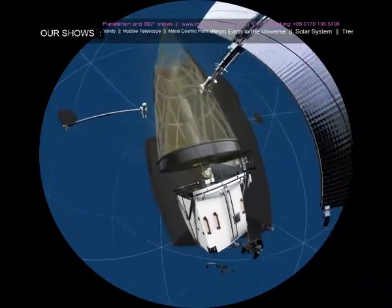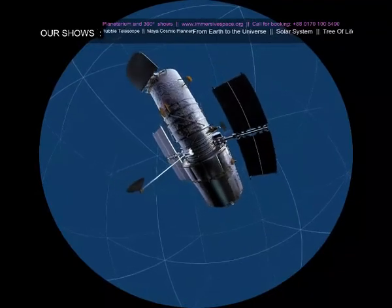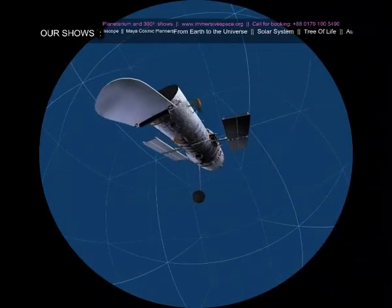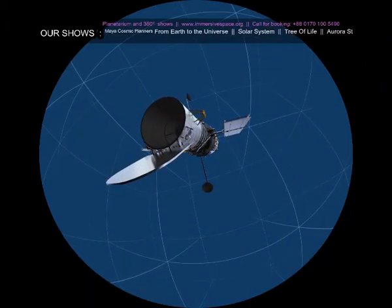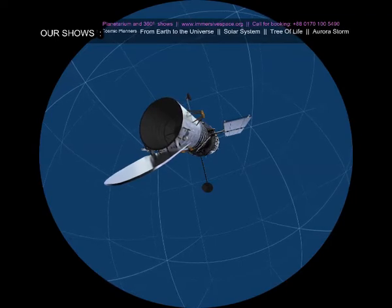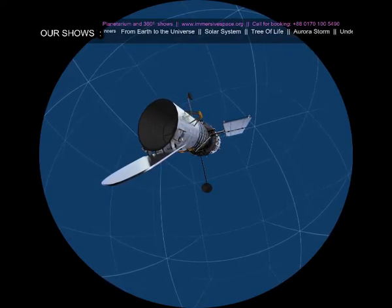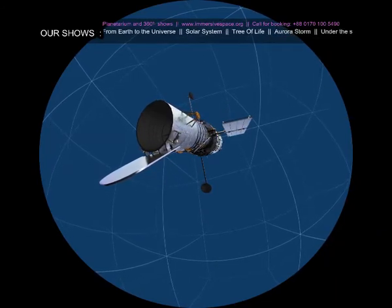It was a clever fix that would allow Hubble to reach its potential. But first, astronauts would have to install it. It was one of the most complex space missions ever attempted, made possible by the fact that Hubble had been specifically designed to be modified and upgraded over time.